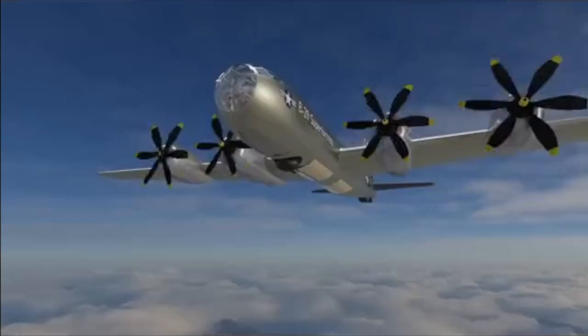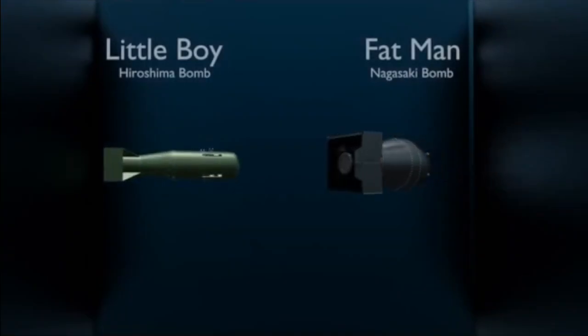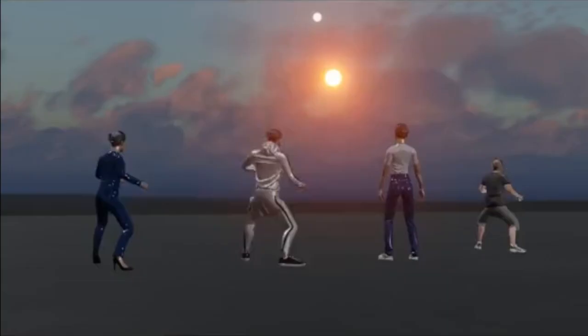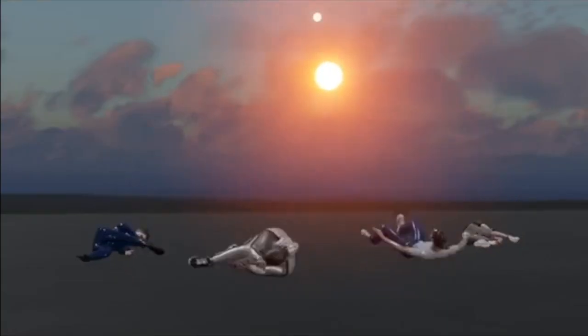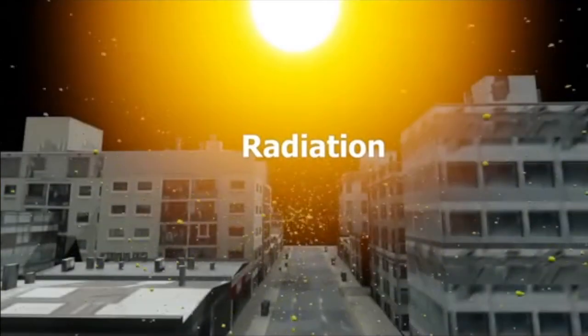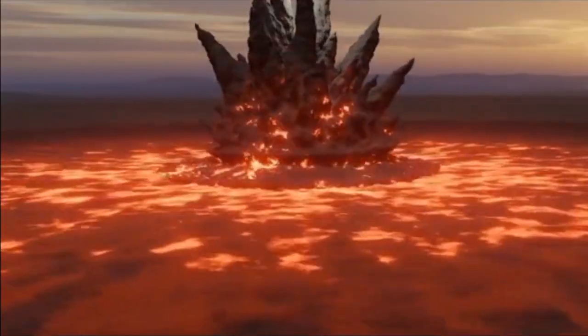The US detonated two atomic bombs over the Japanese cities of Hiroshima and Nagasaki, marking the first use of nuclear weapons in war. Tens of thousands were killed in the initial explosions, and many more would later succumb to radiation poisoning. Since then, the world has recognized the terror and destruction of atomic weapons.